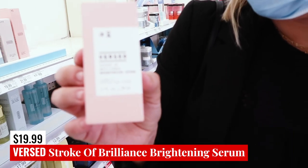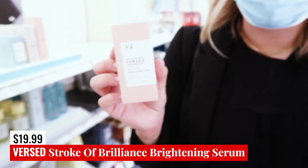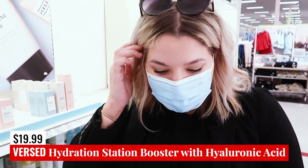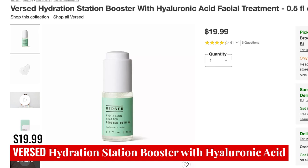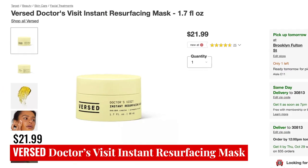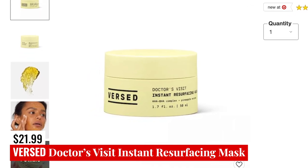This is the Versed Stroke of Brilliance Brightening Serum — one fluid ounce — and it's truly for making your skin look more luminous and bright. They also have the Hydration Station Booster with hyaluronic acid as a facial treatment option. I'll put a picture of that up right now. The final product by Versed is the Versed Doctor's Visit Instant Resurfacing Mask — they don't have that at this location today, so I'll put a picture of it up.